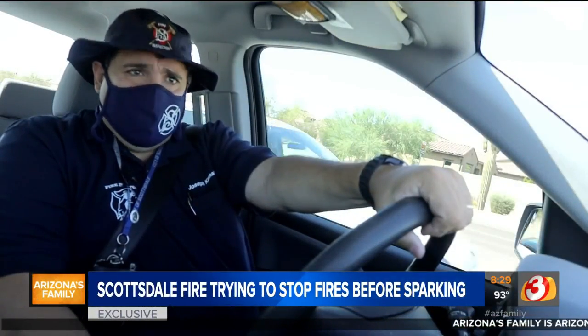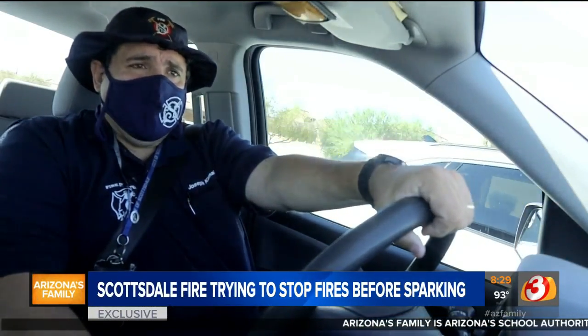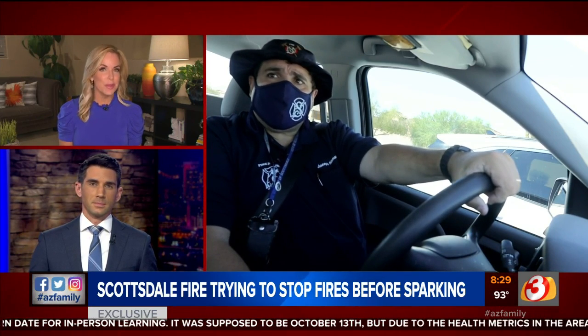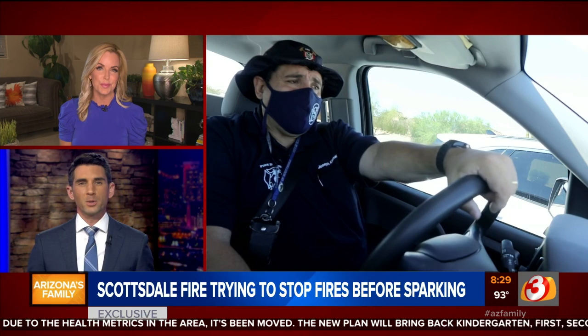This is one of the areas the Scottsdale Fire Department keeps an eye on. A fire inspector is making rounds in Scottsdale, looking for anything that could spark an unintended fire at a construction site. As we wrap up another dry monsoon season, the Scottsdale Fire Department has come up with a system to help prevent and track brush fires. Spencer Blake rode along with the fire inspector in a story you will only see on Arizona's Family.